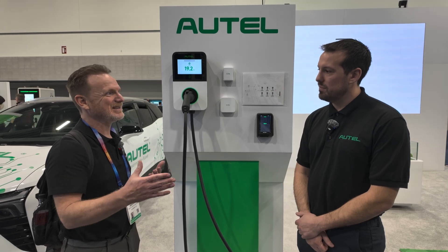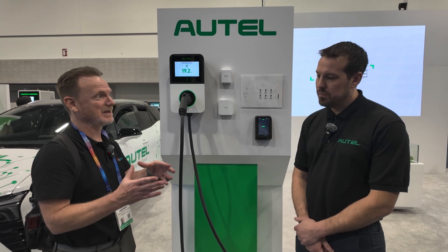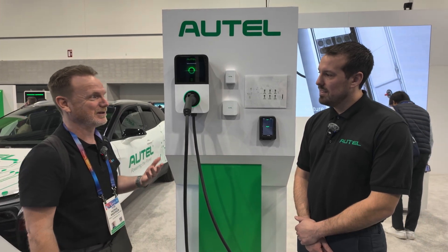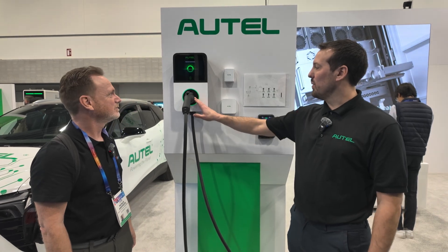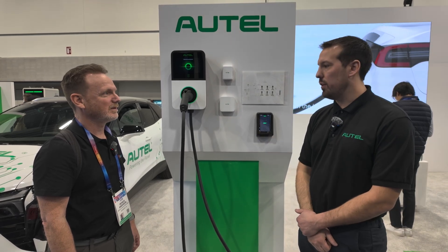It feels like we're going into the next phase of EV charging — everybody's starting to finally get on the same page and we're starting to get the same connector. This has J1772, but as we go through we'll talk about the J3400 connector. This AC Pro model can also be ordered with the NACS J3400.